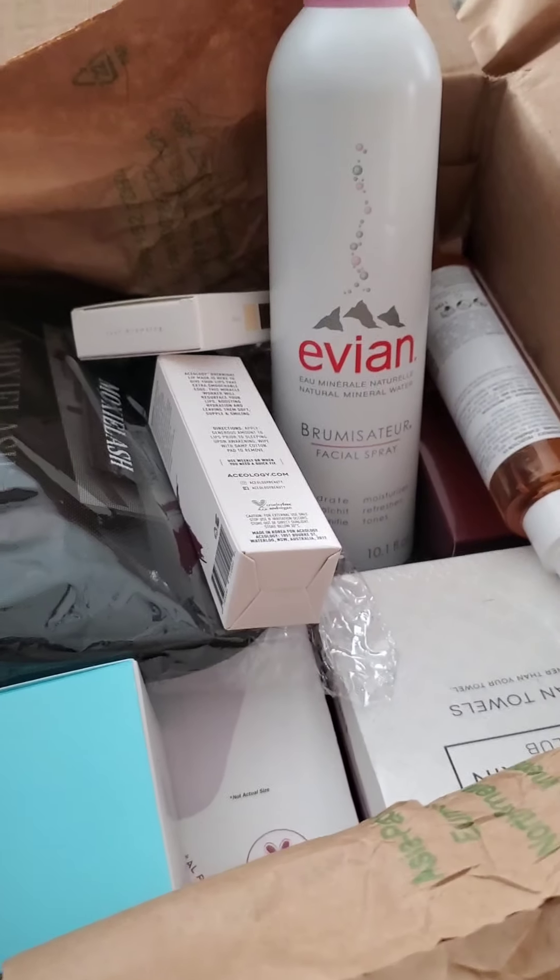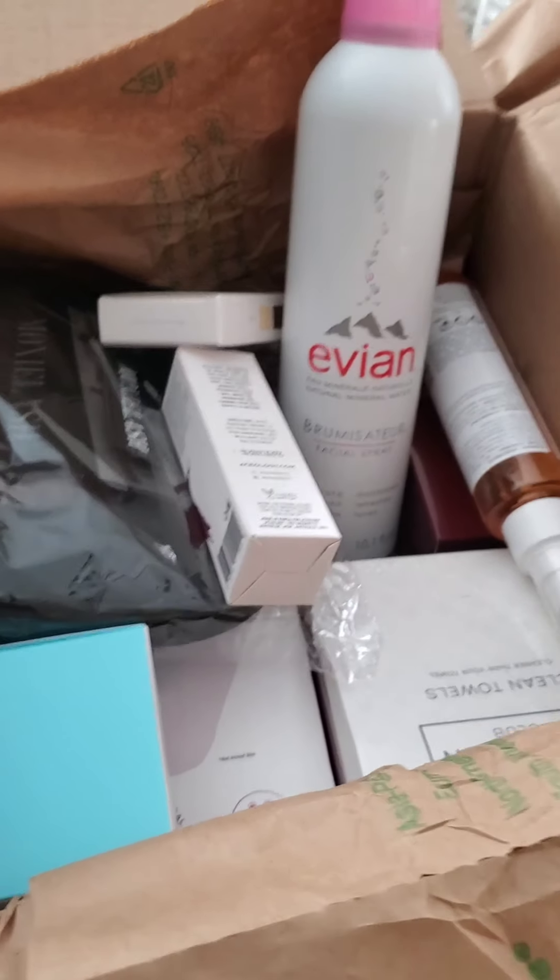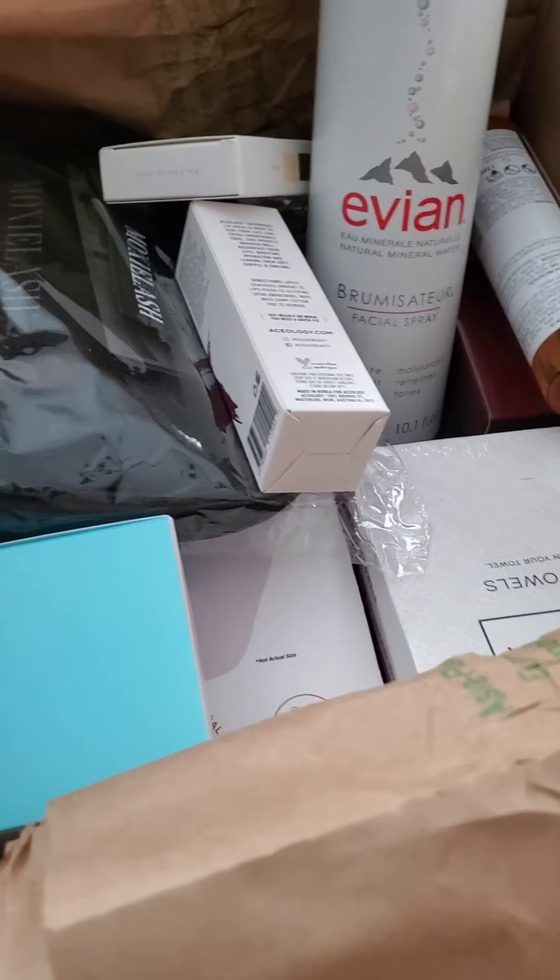Their box is average and doesn't really blow my skirt up. Usually there's like one really awesome thing and the rest is, eh. But this — the add-ons — I live for.